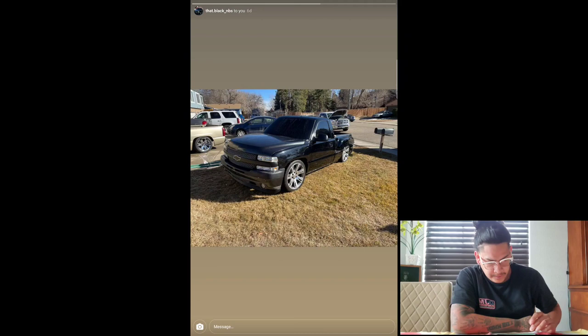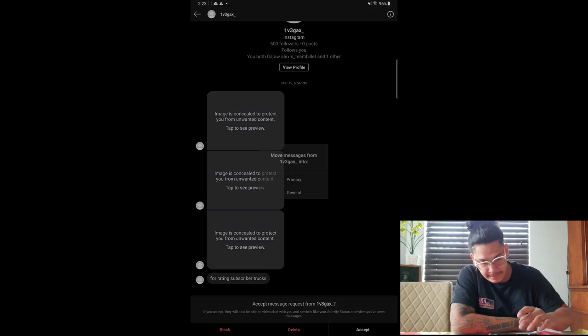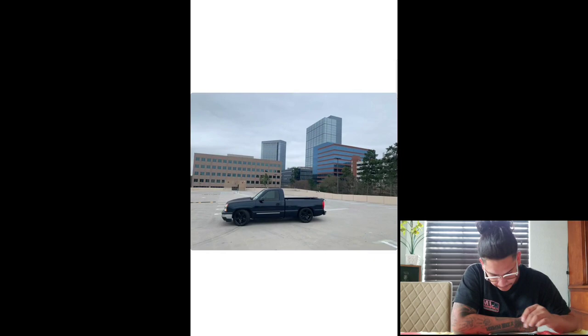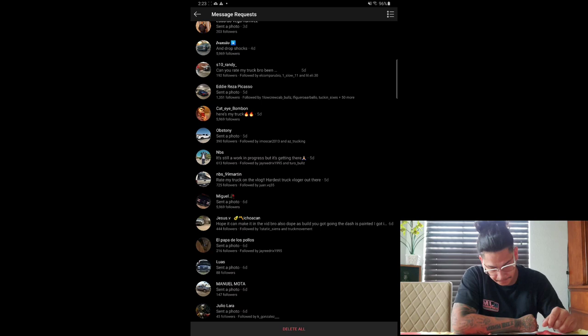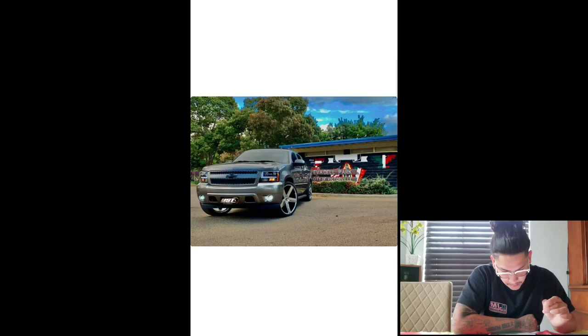Next we got One Vega X. We got a cat eye and some black LTZs. Pretty clean. Give this truck a seven. We got Manuel Monta — we got a Tahoe with Cup Ballers, like 24s. Give this one a seven. Good job, brother.